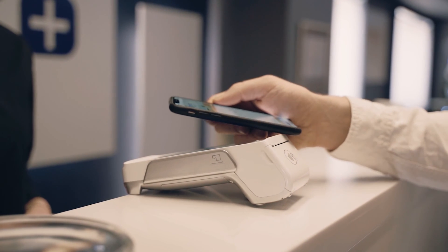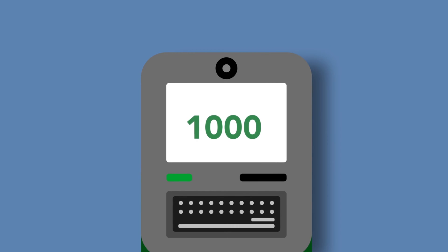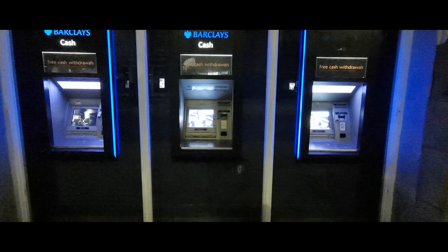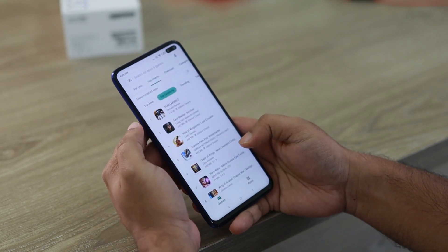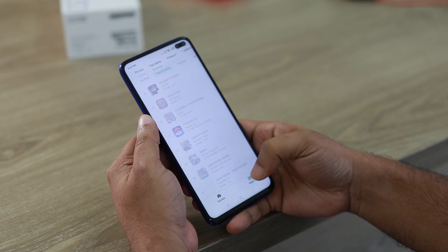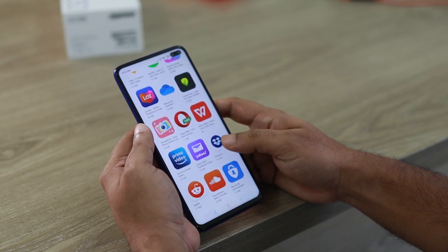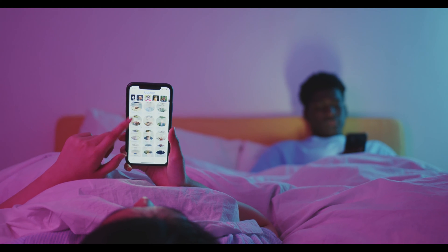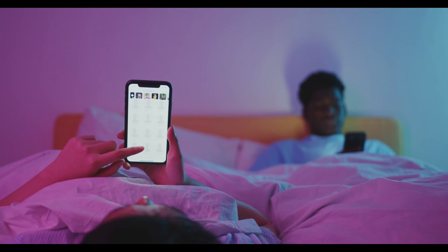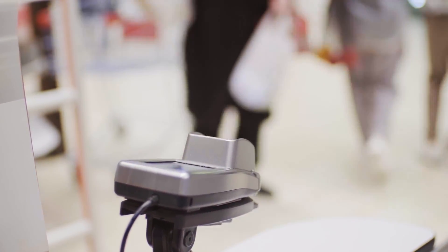There are numerous digital wallet applications available. Your choice ultimately depends on your needs, location, and the type of smartphone you use. Apple Pay is the preferred method for iPhone users, while Google Pay is preferred for Android users. Others use PayPal, which is widely accepted worldwide. Cash App and Venmo are also available, with Venmo requiring a valid US phone number.